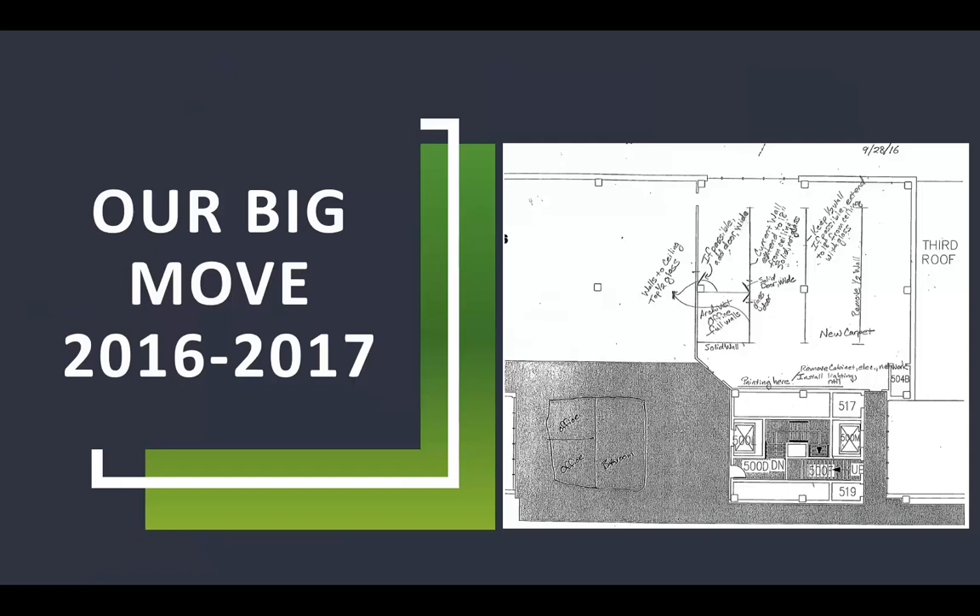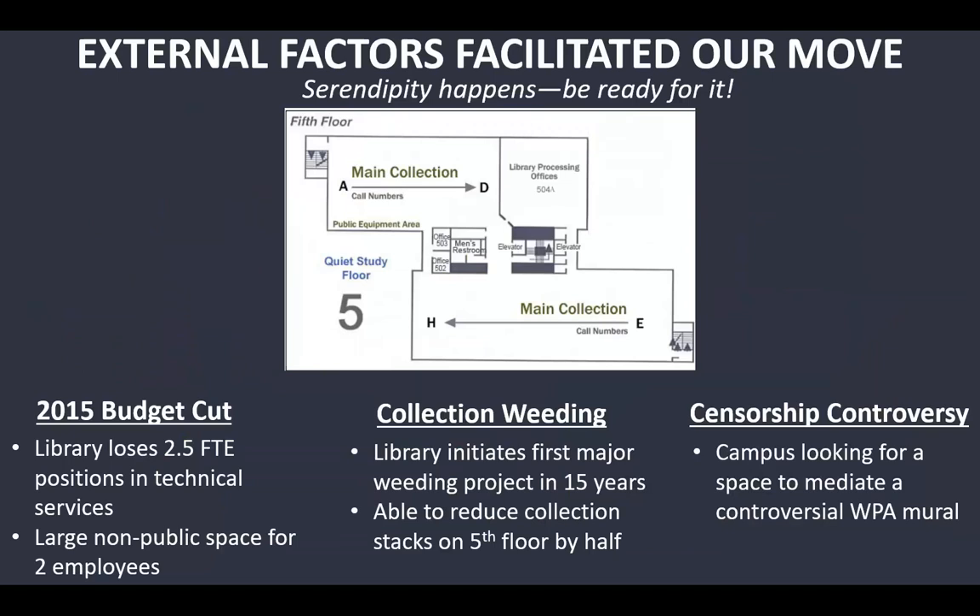We made our big move in 2016–2017. You can see the fifth floor map and us working back and forth with our campus planner on what we needed and where it would go. This happened for three separate reasons — serendipity happens, and you just need to be ready for it. Where we moved is the whole north half of the fifth floor: the main collection A to D and the library processing offices.